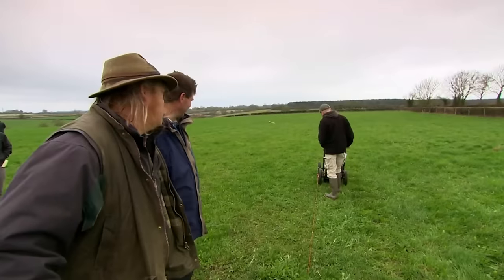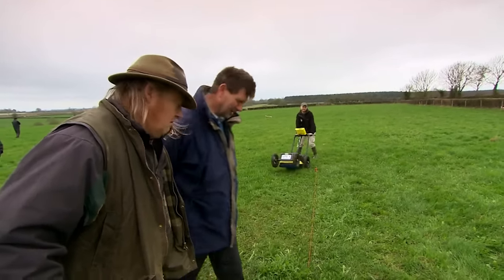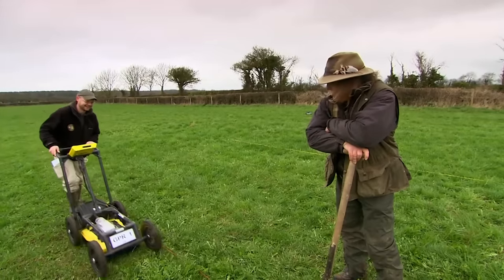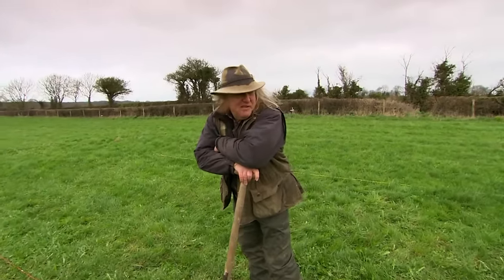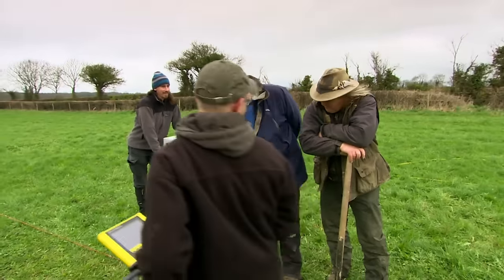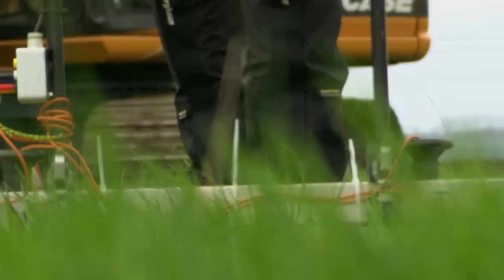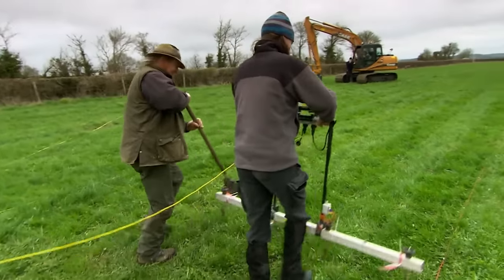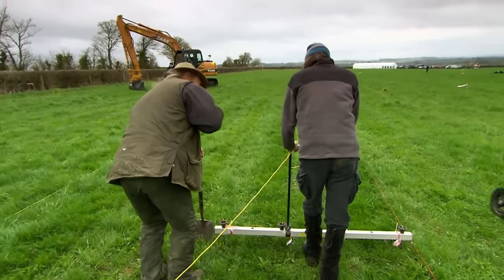While the impatient archaeologist pesters the geophysics team, the geophys operator responds: 'If you stop talking to me, I'll be done in about five minutes.' 'Come on — it's hardly rocket science pushing that thing up and down a grass field, is it?' 'I make it look easy.' Despite the banter about the equipment and extra probes, the geophysics team carries on regardless. He really doesn't get technology.